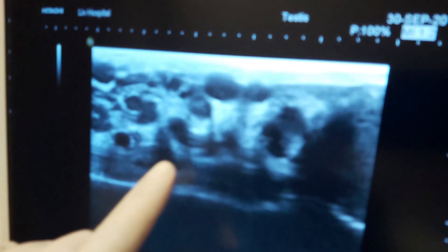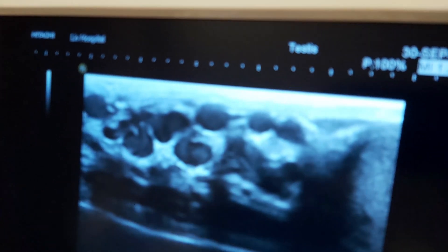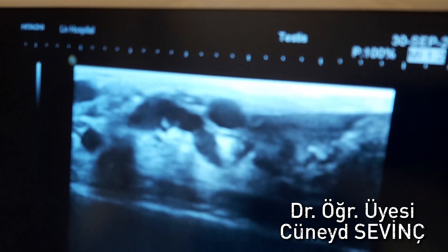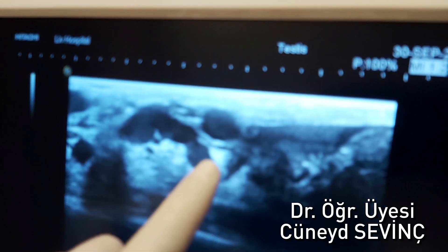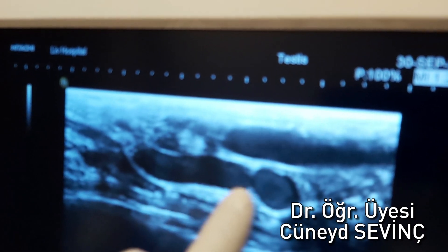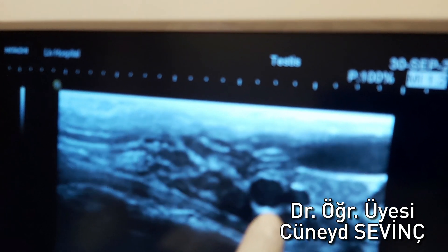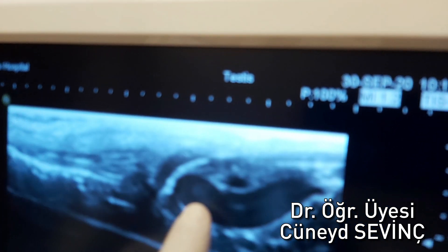Now look, that vein we saw outside is here. A huge vein is going around inside. It comes like this, twists from here, turns from here, and comes back again. Let me look here now — here it goes again, around the testis. Around the testis, that is a huge vein.